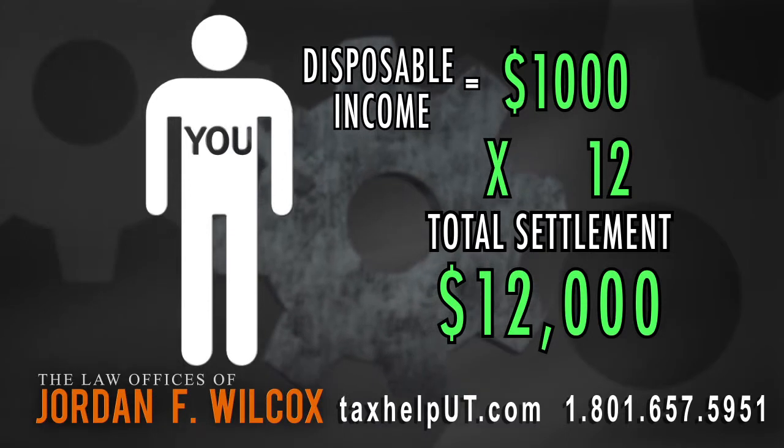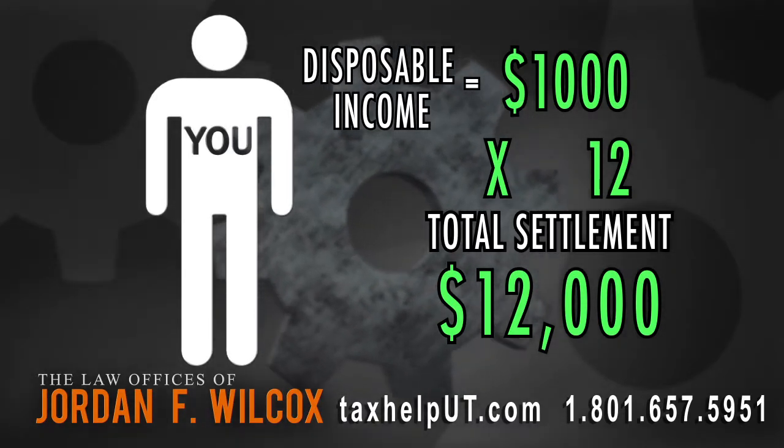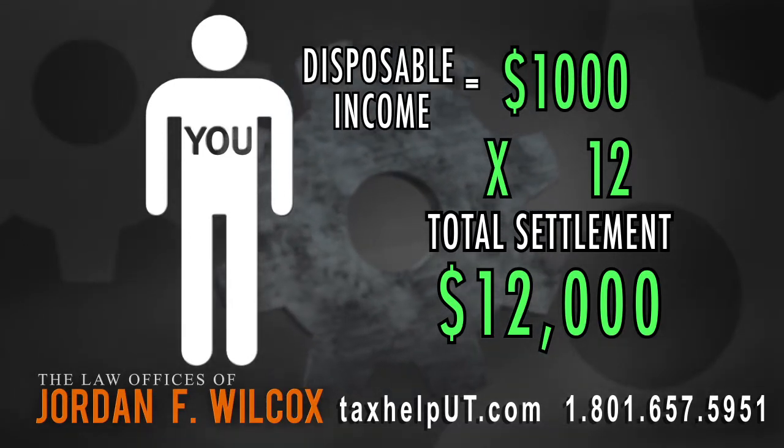Your offer would be $12,000. It doesn't matter if you owe $100,000 or $1,000,000 in this scenario — you only pay $12,000. You must then put down 20% of your offer to make the offer request, and you have a full five months from its acceptance to pay the remaining 80% of your offer.